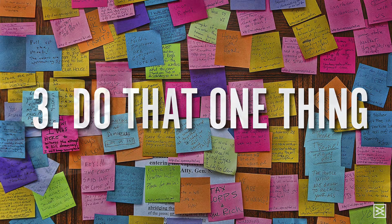Number three is do that one thing — the thing that if you made just a little bit of progress on it and did nothing else during the day, you would feel like you made some progress. I suffer from productivity paralysis. I have a tendency to do low priority things first because they're small and I think I can get a bunch of them out of the way. But what ends up happening is that I deprioritize the most important thing and it ends up happening at the end of the day when I'm really tired, or not at all. So prioritize that one thing — it's generally the thing you most want to procrastinate about. Do that thing first, before you look at email, before you do anything else.